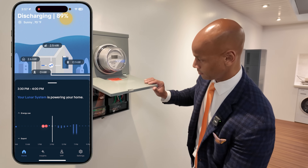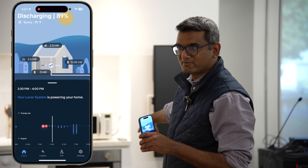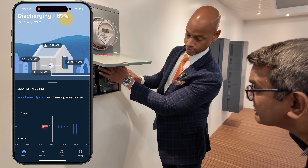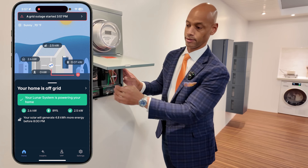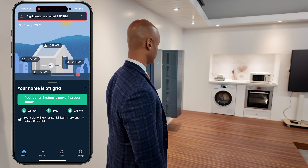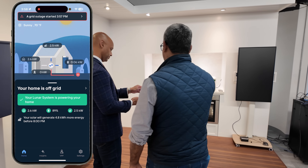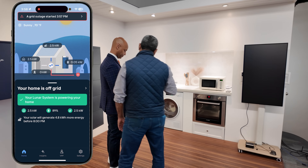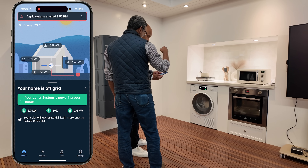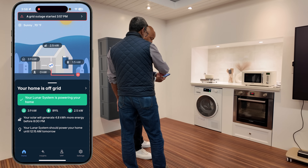So keep your hand at the breaker and see if any of the appliances turn off. Three, two, one. You can see there's a little flicker on the lights — it depends on the type of LEDs you use — but the loads remained completely operational and the app instantaneously shows you that your home is off-grid. Your Lunar system is now powering your home. You're consuming two and a half kilowatts of power. Your battery is 89% charged and your solar is producing around two and a half kilowatts. And it shows clearly that the grid is not operational.